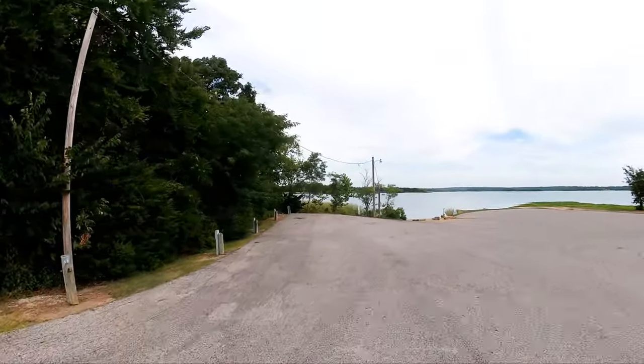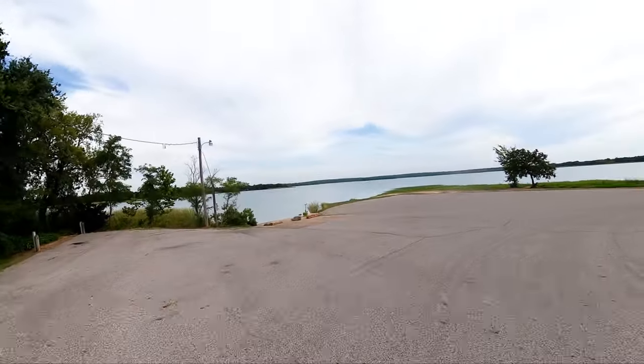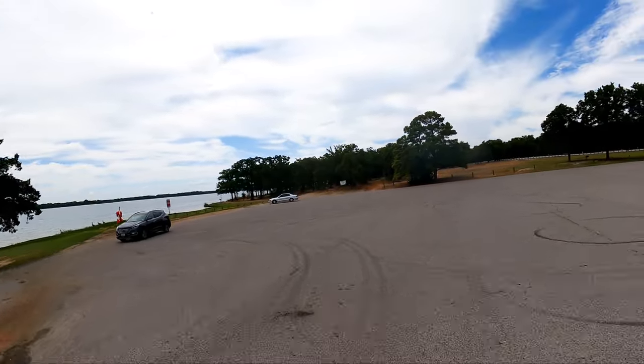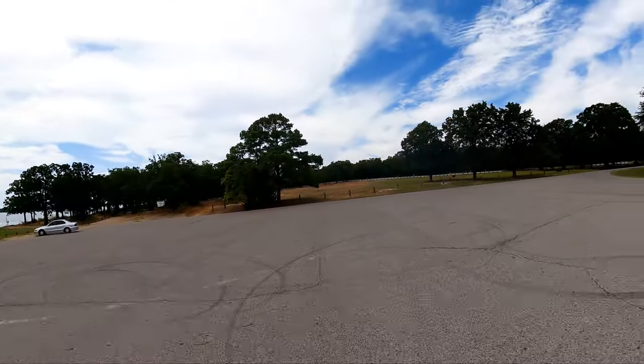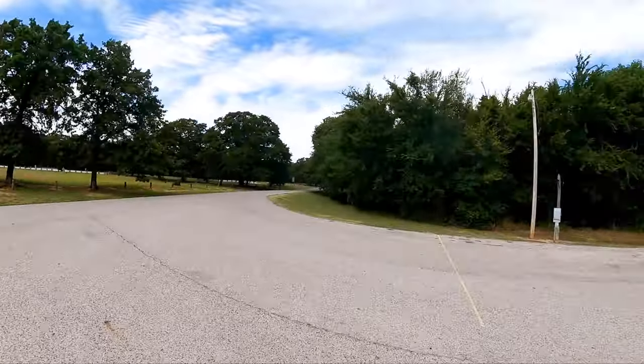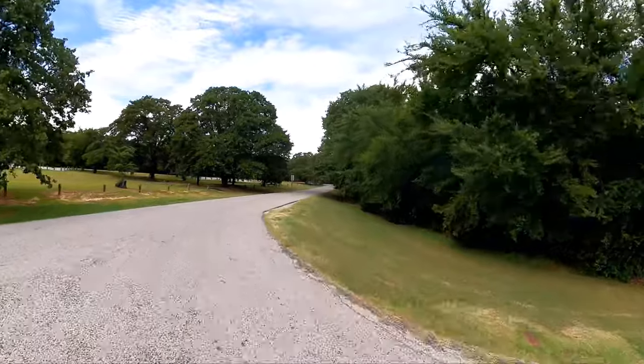All the way down to where the boat ramp used to be. And then over here on the left we have tent camping — walk-in tent sites. And that's it for Tips Point.